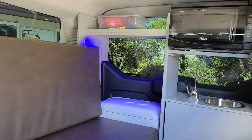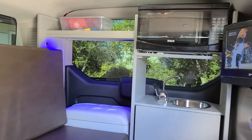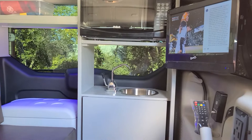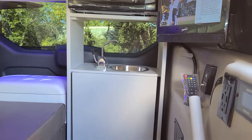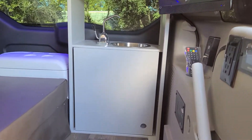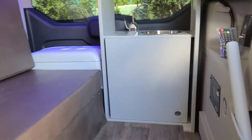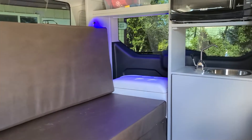Inside you find a microwave, dual house batteries, and a 2,000 watt inverter which allows you to run the microwave without being plugged in. Fresh water and grey water are kept inside so you don't have to worry about winter freezing.